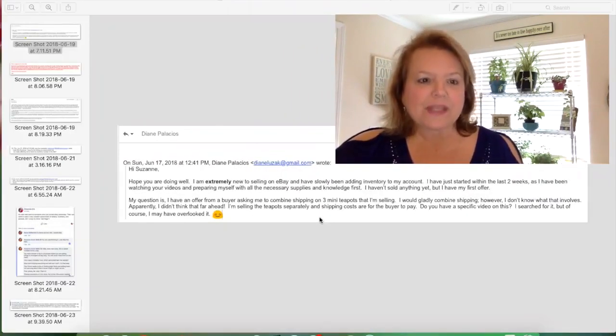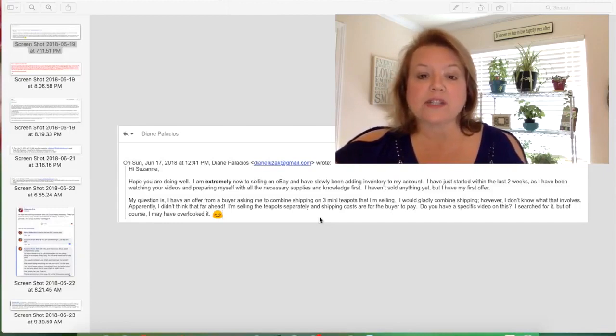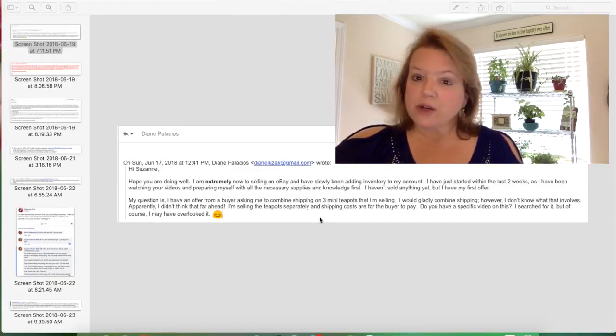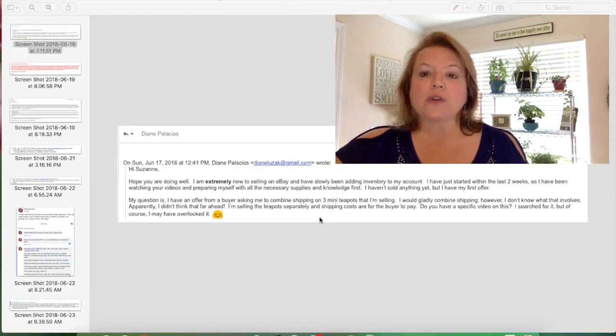We are going to start with Diane. She is extremely new — she's only been selling for about two weeks, so that is about as new as you can get. She hasn't sold anything yet, but had her first offer, and it was for three mini teapots. She said she would gladly combine shipping, but doesn't know what that involves. That's okay. When you get a request for combined shipping, you need to go to USPS.com and figure out how much it's going to be. You'll need to know from the buyer what items they want the shipping combined for.